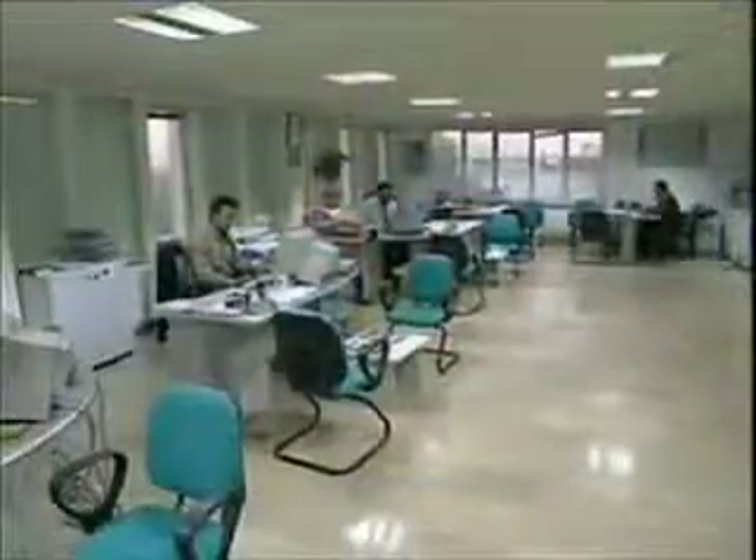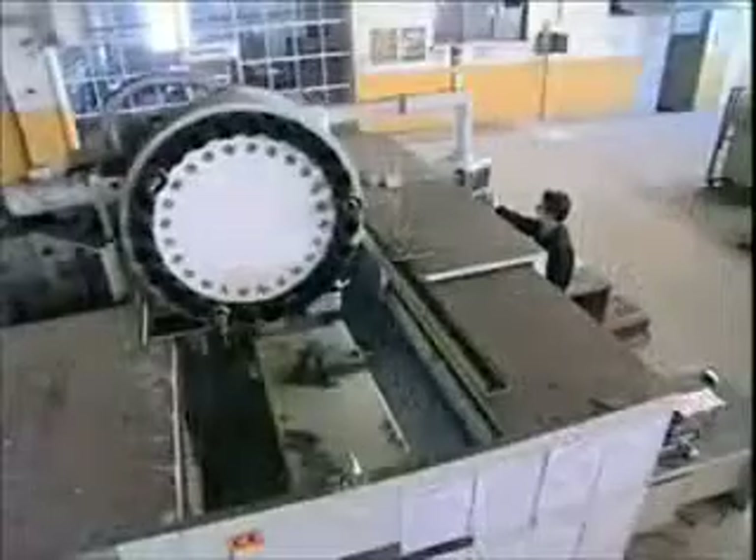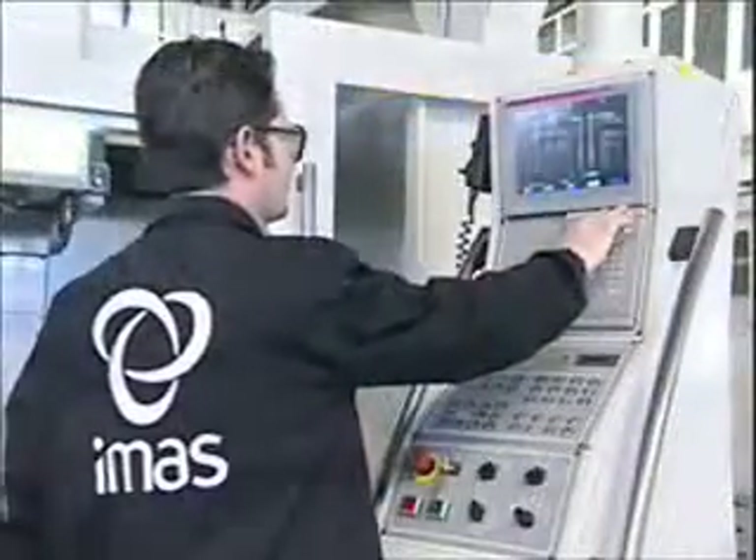We maintain state-of-the-art fabrication facilities and a highly trained staff to allow us to manufacture products to the strictest quality tolerances. Our factory contains over 13,000 square meters of enclosed area to allow for the fabrication of our products and systems. Precision and a culture of excellence is evident in all of the products that we produce.